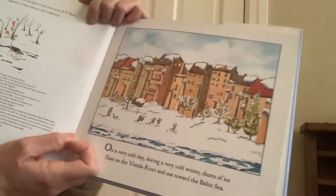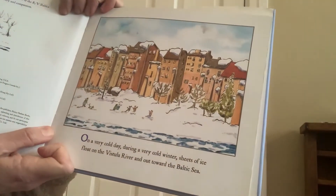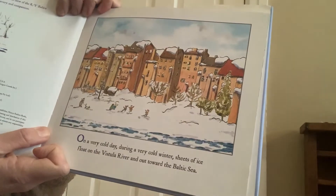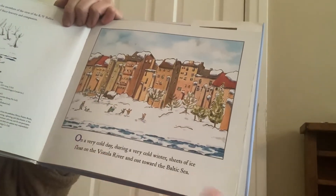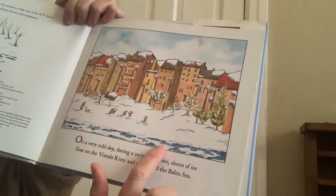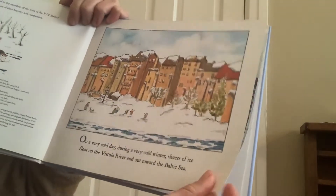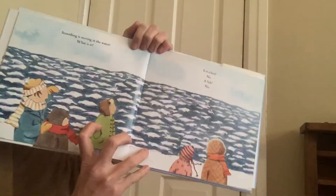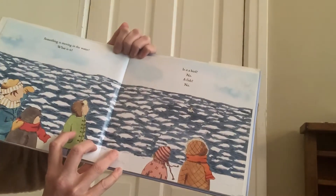So I'm going to move closer. On a very cold day, during a very cold winter, sheets of ice float on the Vistola River and out toward the Baltic Sea. See this river? It has pieces of ice on top of the water because it's winter. So we're in spring now, but I'm still reading you this book about winter. Here's the river.